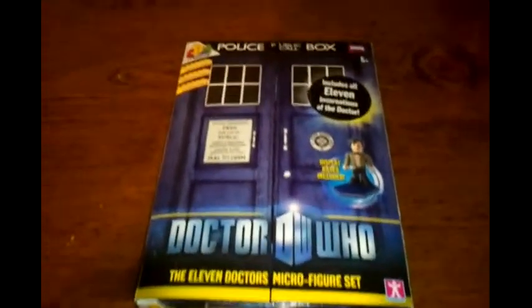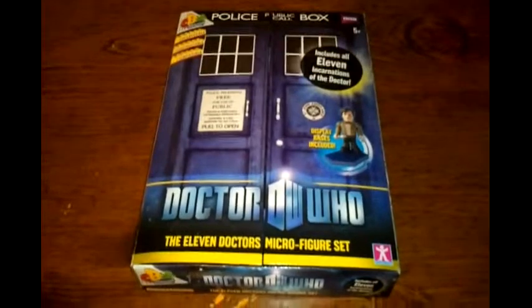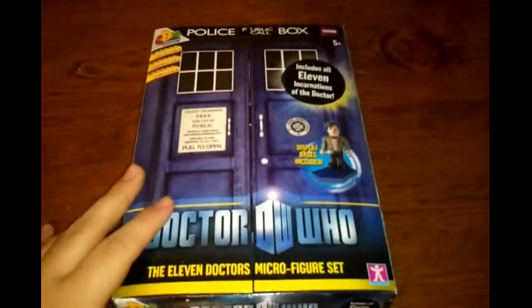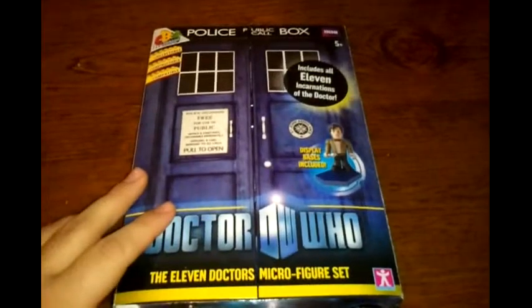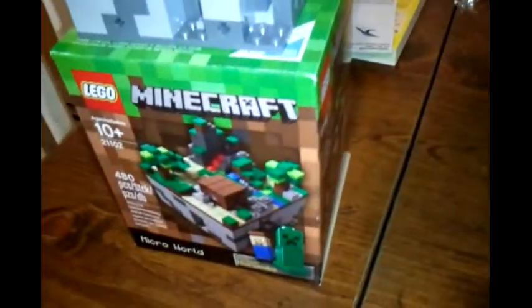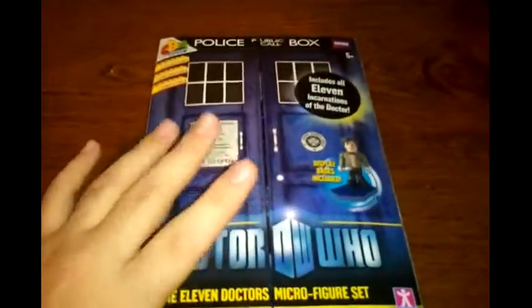Hello YouTube, this is GamerDelta and this is the second part of what I bought at the Barnes & Noble. This is the second video — we're going to be looking at this Doctor Who micro figure set. The first video I reviewed the Lego Minecraft Micro World set, and now I'll be looking at this one.